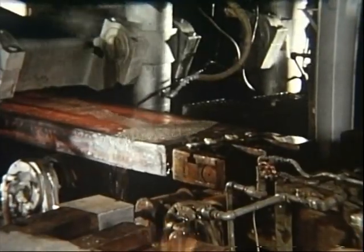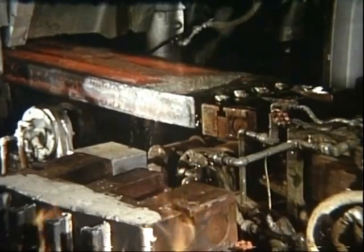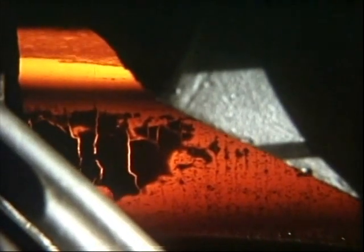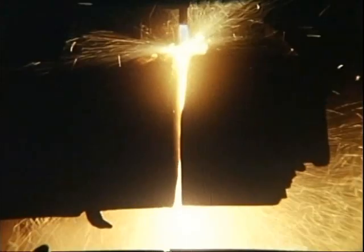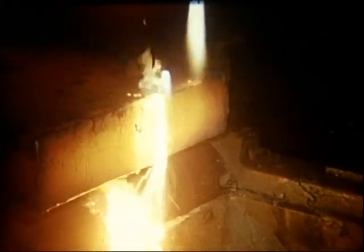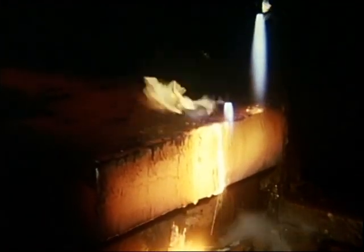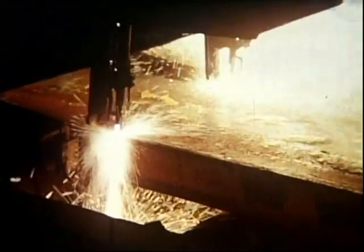Still red-hot but solid to the core, the slab is leveled as it leaves the chute. The dummy bar is knocked off. The leading edge is burned off — almost the only scrap generated by the entire process. And the long slab is torch-cut into 22 to 26 foot lengths. To the end of the line, the process is non-stop.